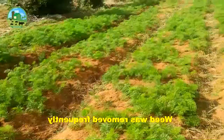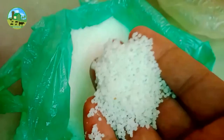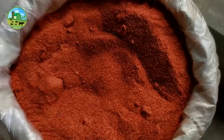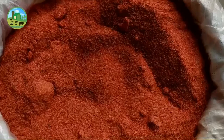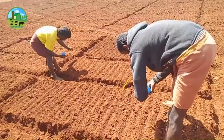Add as much well-decomposed cow dung as possible while preparing the soil. Along with organic fertilizers, apply urea at the rate of 55 kilograms, SSP at the rate of 75 kilograms, and MOP at the rate of 50 kilograms per acre. You can add all these fertilizers before sowing, while preparing the soil by plowing and harrowing.